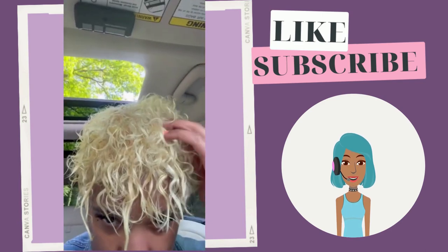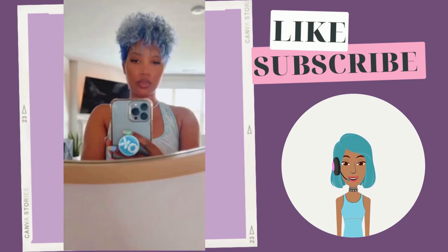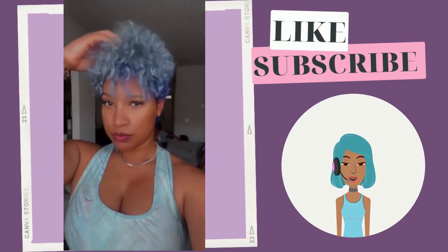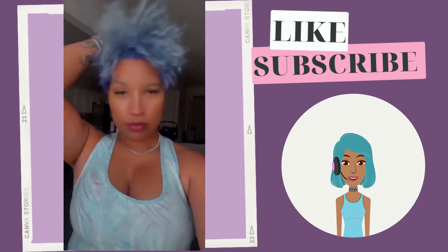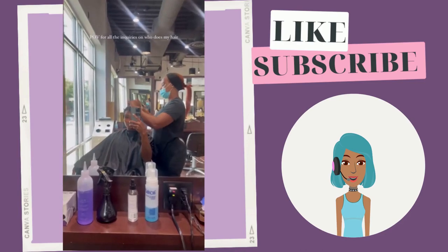Then we see a color switch-up — she went with this icy blue. She's also rocking her curly hair, and I love the two-tone vibe with the blue color.